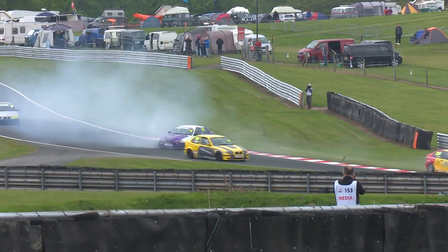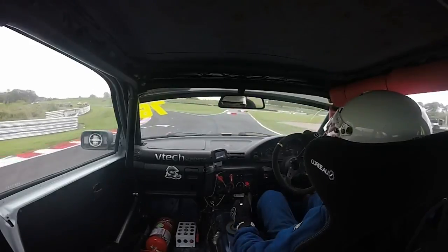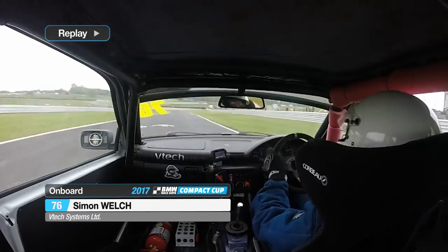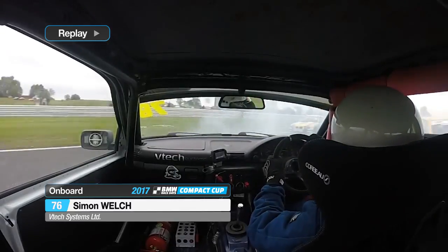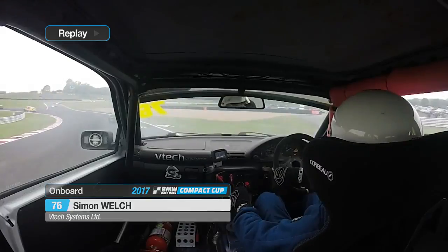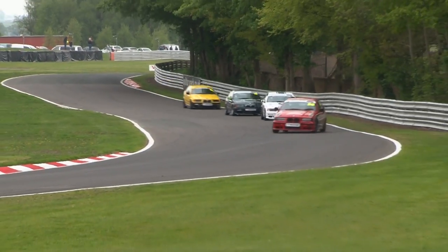Out of Druids they go. And that's Simon Welch — that battle further down the order has gone pear-shaped at Cascades and Simon Welch has ended up pointing the wrong way. On board with Simon — contact through the right-hand kink at Dentons. And there goes Peter Dell, who just about missed him. That was all very close for comfort, but luckily they all rejoined without too much damage.